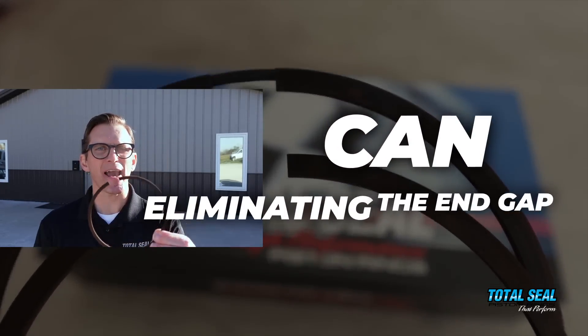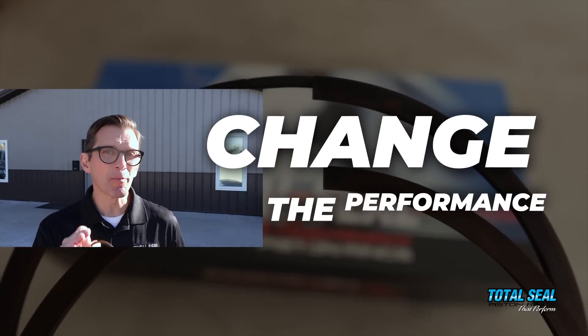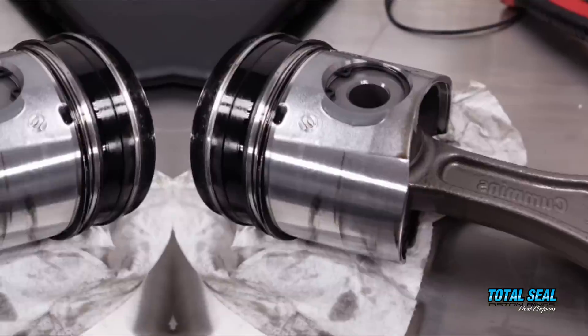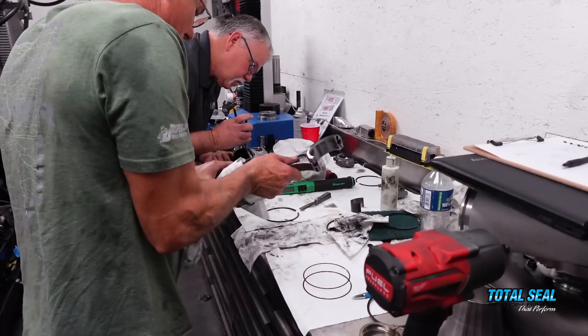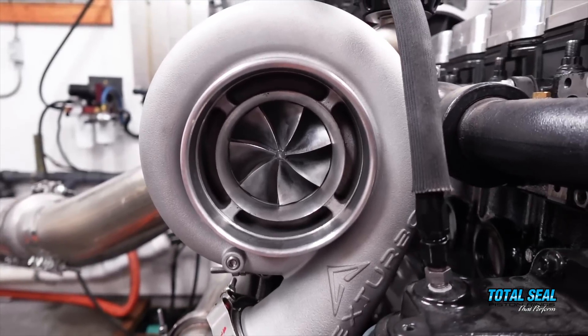Can eliminating the end gap on a diesel piston ring change the performance of the engine? We're here at Wagler Competition Engines in Odin, Indiana to find the answer. Let's go inside and get started.